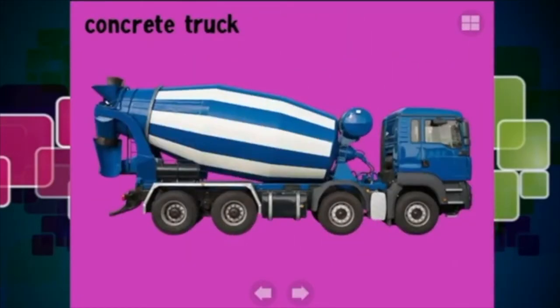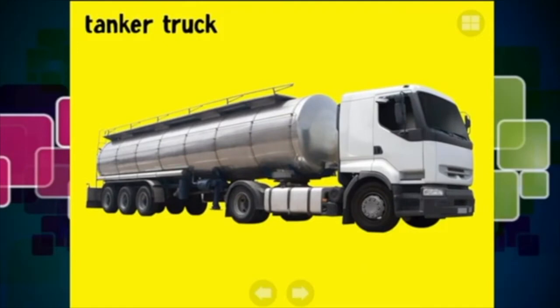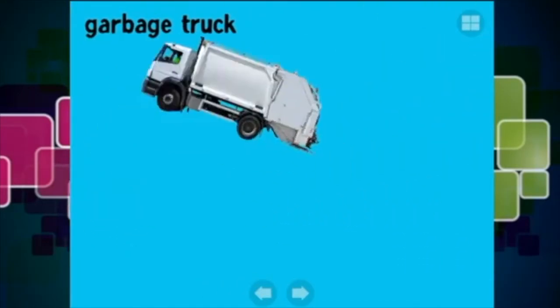This is a concrete truck - you can see it's got all the concrete mixing as it goes, pretty handy! And here is a tanker truck - it carries liquids inside its tanker, things like gas and milk. Lots of milk trucks - yum yum yum!